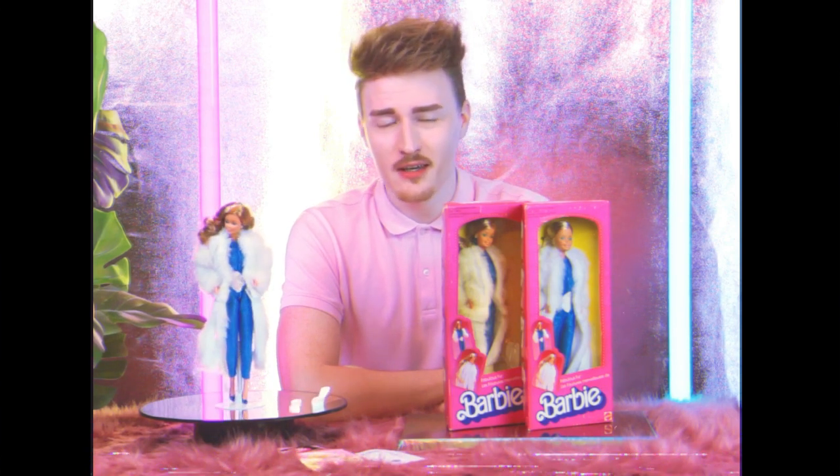Hello everyone! Welcome to my brand new channel! In this very first episode today, I'm going to review Fabulous Verbarby for you. She was released in 1983, so let's see what you can expect from this doll.